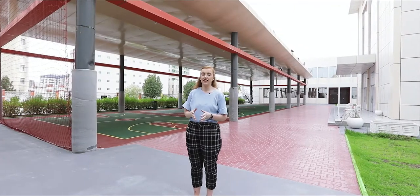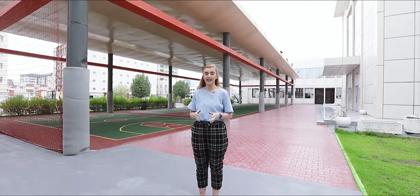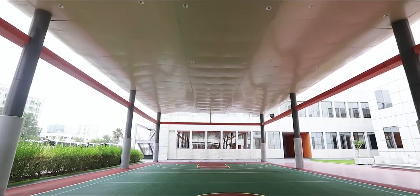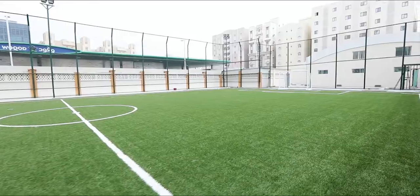The school features some fantastic sports facilities including two indoor heated swimming pools, two basketball courts, a football field, and an indoor sports hall.